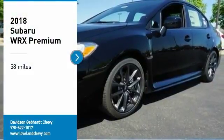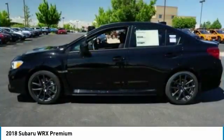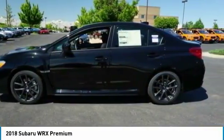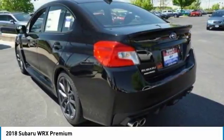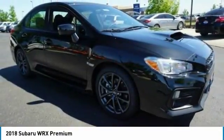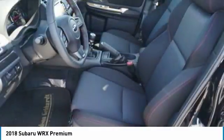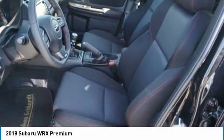Looking for the right vehicle? Check out the 2018 WRX. The Subaru WRX is built with performance in mind. Not only does it provide corner-hugging ability and power galore, but it also provides fantastic fuel efficiency. Plus, you get the dependability that we've come to expect from a Subaru.